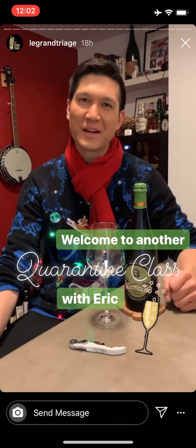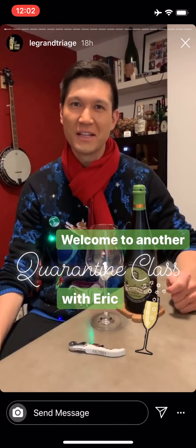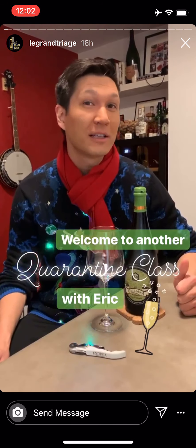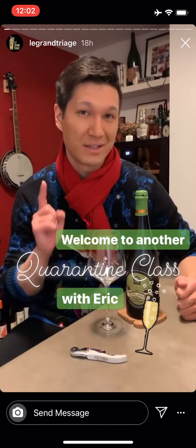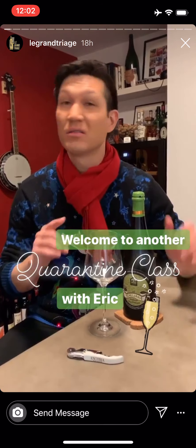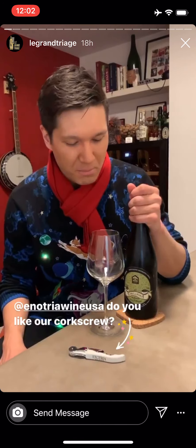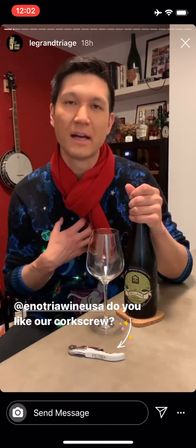Hi, my name is Eric Rydon, certified sommelier and owner of Le Grand Triage on the Upper East Side. Today we're going to be talking about a sparkling wine from Italy, but that is not Prosecco. I feel like Prosecco steals all of the attention, all of the love, and this is a budding category that we're big fans of.